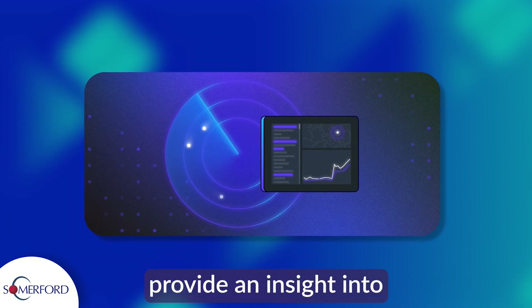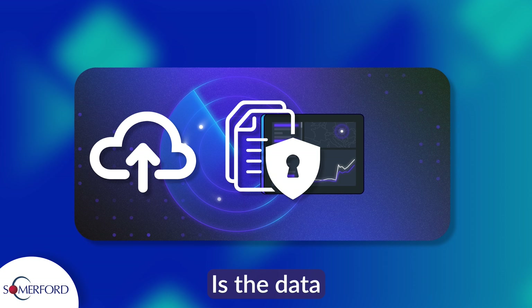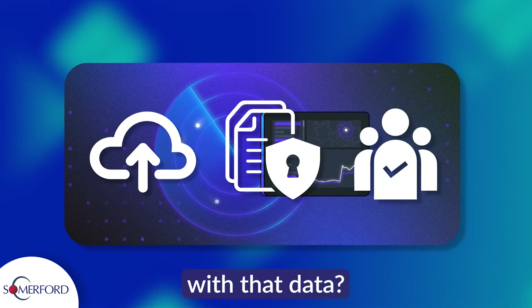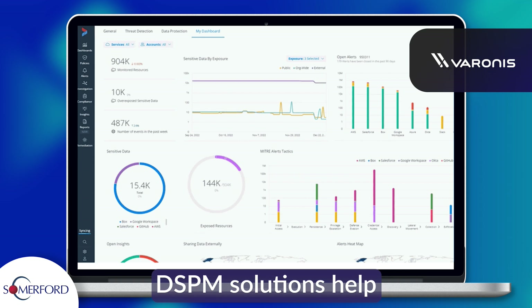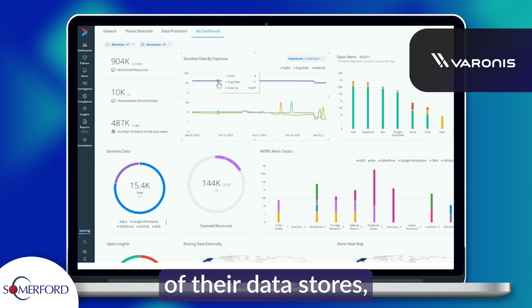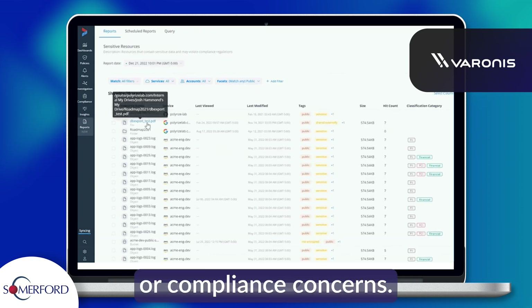DSPM tools provide insight into how much of your data is sensitive, whether the data is locked down enough, and who has access and what they are actually doing with that data. DSPM solutions help security teams gain visibility on the security stance of their data stores, helping to prevent or remediate any security or compliance concerns.